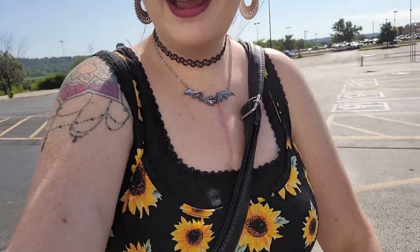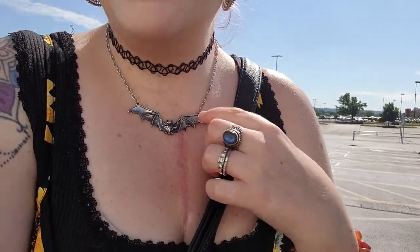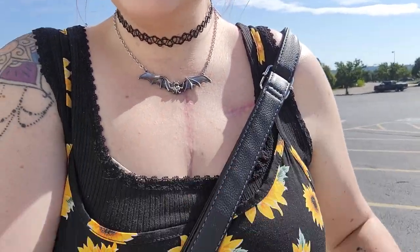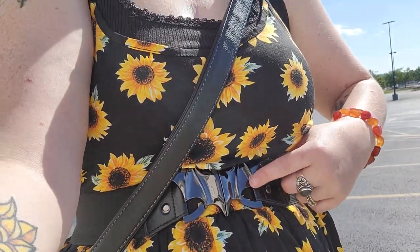I switched out my sunglasses because I need my glasses to see inside. I wanted to show you guys my outfit today — I have a cute little bat necklace I found on Mercari last year, a cute little sunflower dress, and my bat belt I got from Unique Vintage. I'll link it down in the description below. Just loving my little summery sunflower outfit.